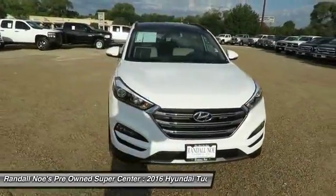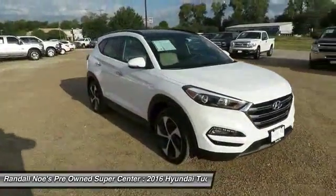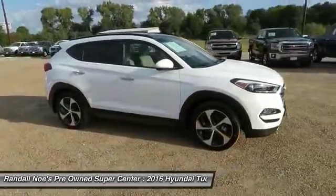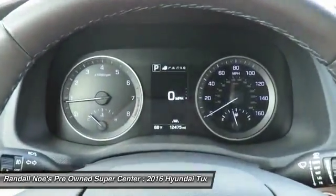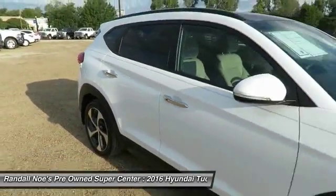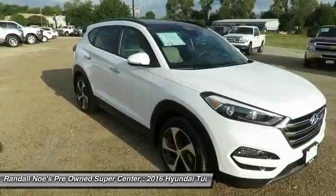2016 Tucson. Boasting low noise and vibration levels and a smooth ride, the Tucson combines the rugged utility of an SUV with the maneuverability and refinement of a car. With its spacious interior, small never felt so big.